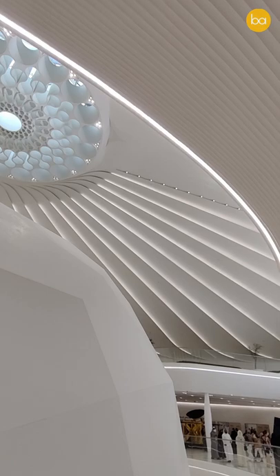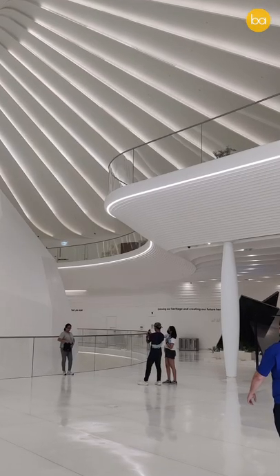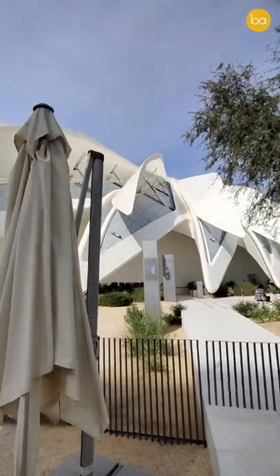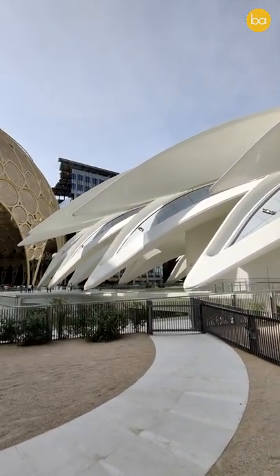Also, just like its beautiful exterior, the interior is spectacular to look at as well. So if you are in and around the expo, this is a pavilion that you just cannot miss.